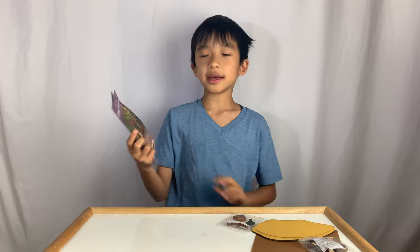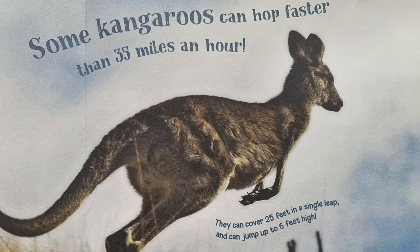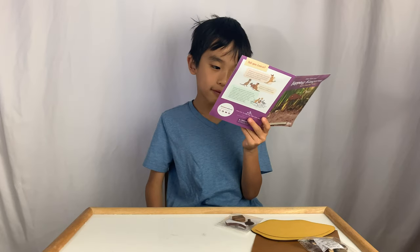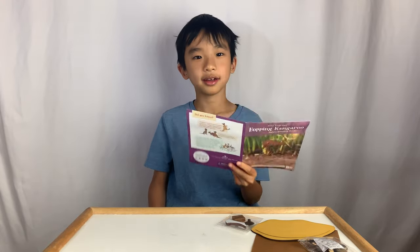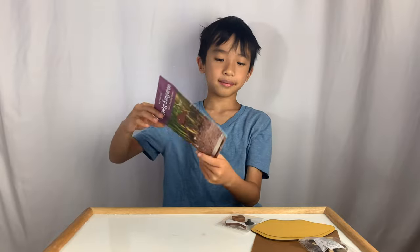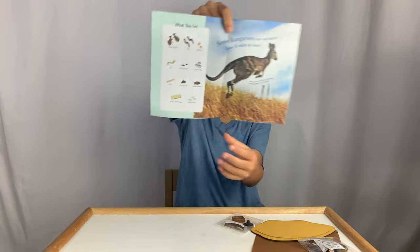Now we're going to make the hopping kangaroo. Some kangaroos can hop faster than 35 miles an hour, they can cover 25 feet in a single leap, and can jump up to 6 feet high — that's as tall as this room. Here it tells you all the materials you will need for this project.